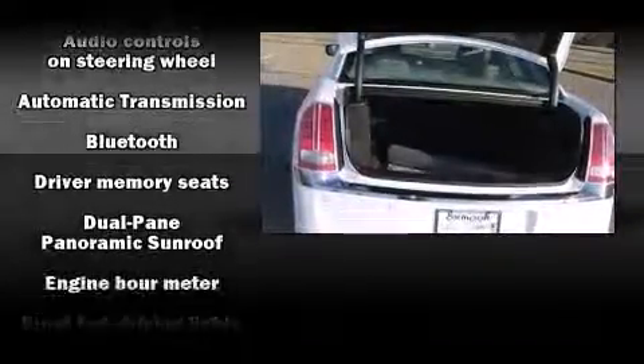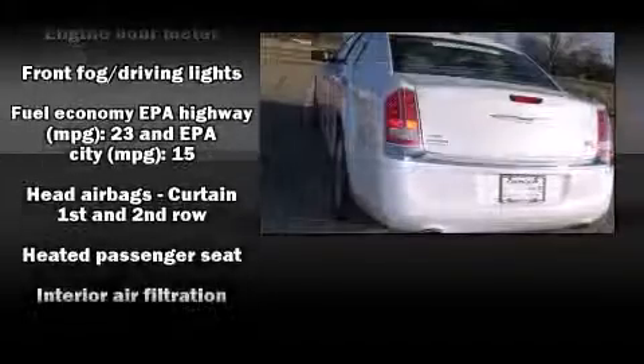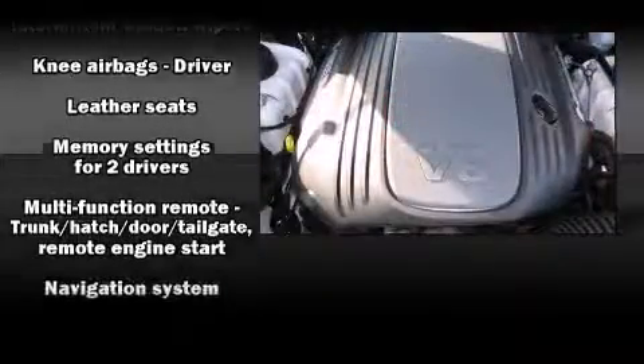You and your passengers will enjoy the stereo system, which includes a CD player with MP3 capability and 19 speakers, yielding a symphony-like audio experience.